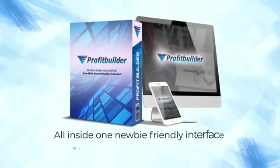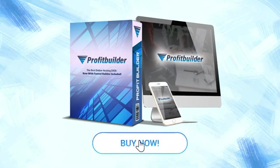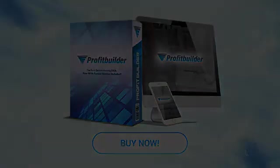All inside one newbie-friendly interface even an eight-year-old can master. So take action now. Click the BUY button below and claim your exclusive one-time fee access to a next-level revolution unlike any you've seen yet. Welcome to the future of Internet marketing and cloud hosting. Welcome to ProfitBuilder.